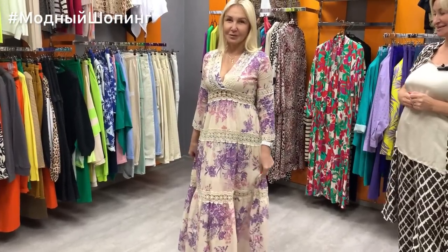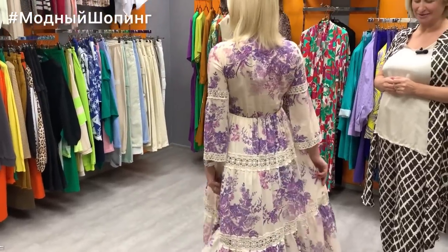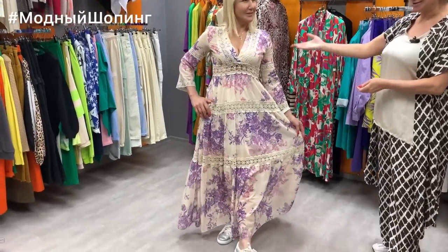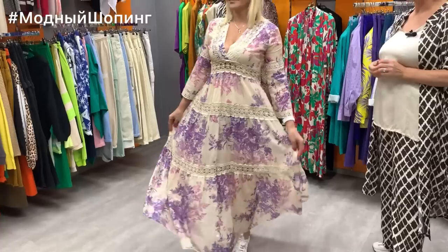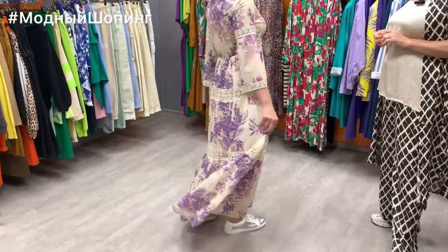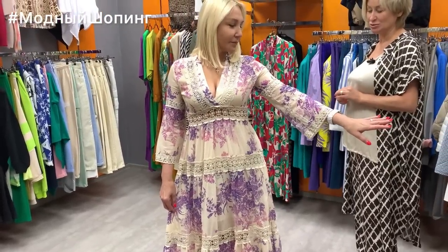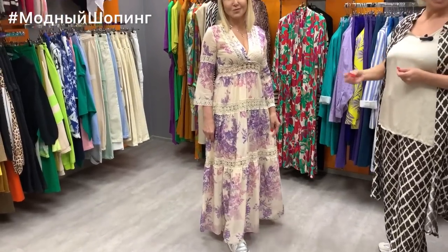Look at this incredibly beautiful dress on Natasha — it's Dixie brand, the finest cotton. Natasha, you could get married in this! Girls, if anyone wants to get married, come to us — we have such beautiful dresses. This dress fits size 42–44, and we have only one in stock. It's not cheap, but the lace is very expensive and beautiful. The dress costs 17800 — Dixie brand.